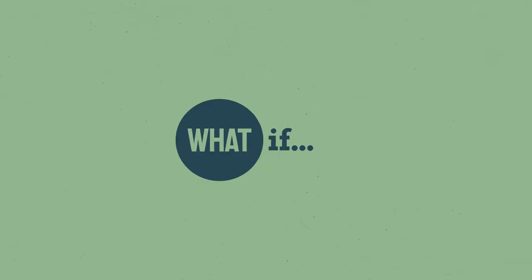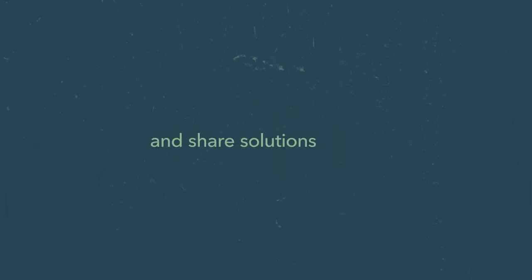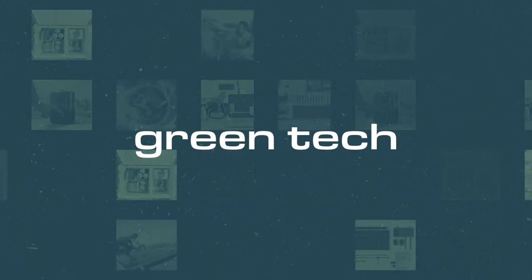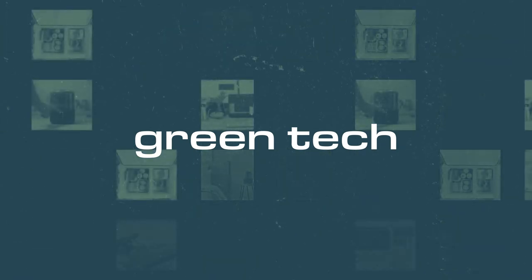With our newest video series, What If?, we at Indiegogo want to tackle various problems of daily life, both big and small, trivial and urgent, and share solutions with all the tantalizing innovations and ideas that are just around the corner. In this edition, we're exploring green tech, and we'll be sharing several innovations that create a positive impact on our environment. Here we go!